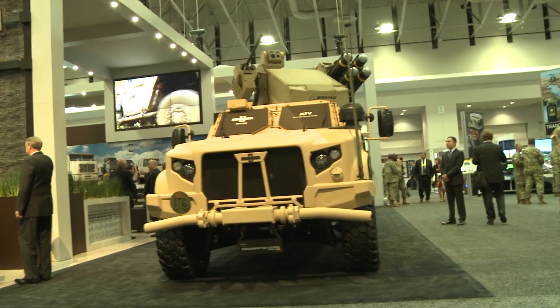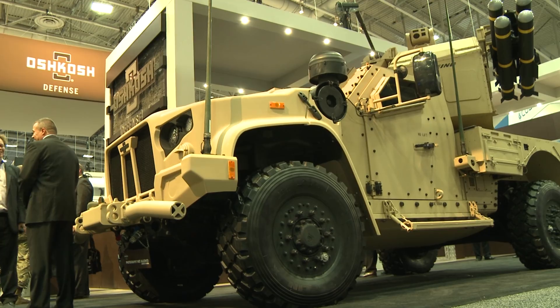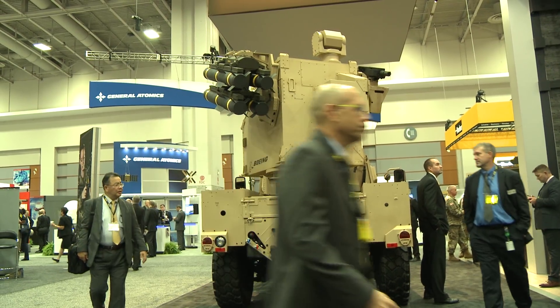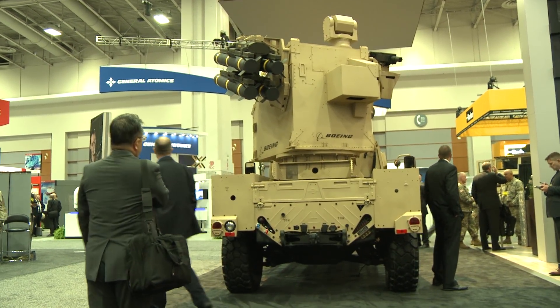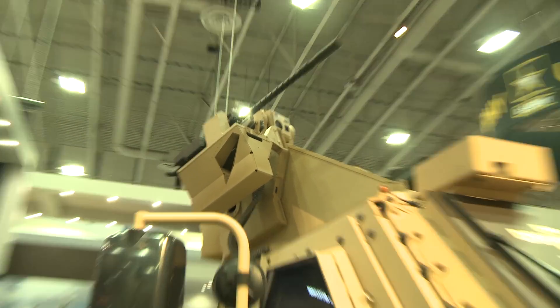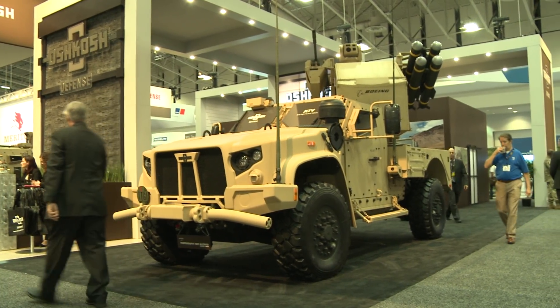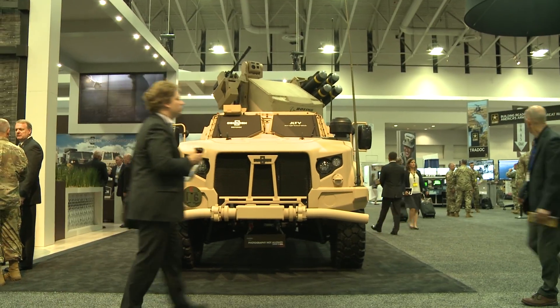Welcome to our booth here at Oshkosh Defense. What we've got here behind us is our Oshkosh JLTV Utility Variant. It's a two-seat variant replacing the up-armored Humvee, and what we've shown integrated on the vehicle right now is a SHORAD system made by Boeing.